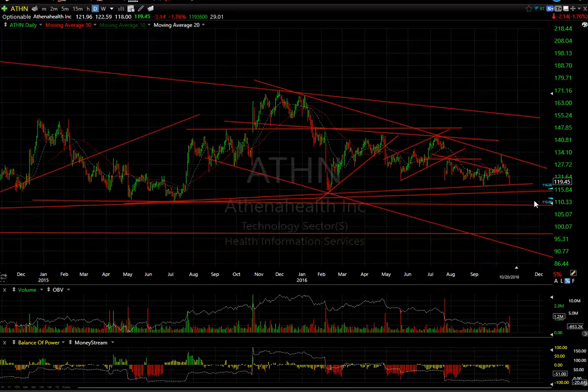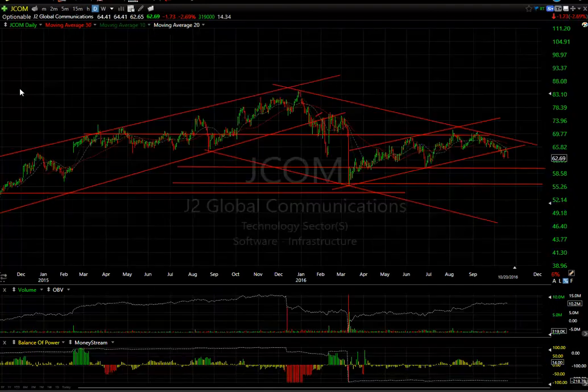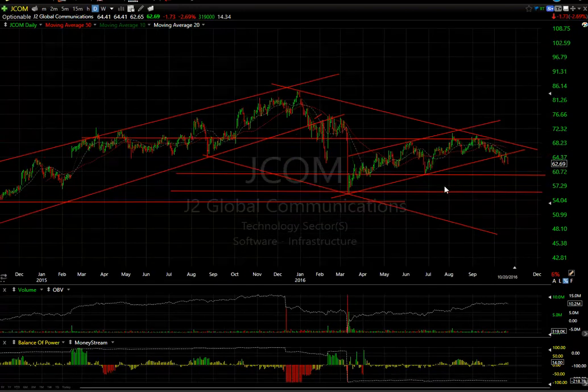BGA Restaurants with bad earnings also got whacked, dropping as low as $32 and change — my target before bouncing back. We'll keep an eye on this one going forward. JCOM dropped $1.73 or 2.7%, looks like it's rolling out of this pattern and should test $60 and then $56.